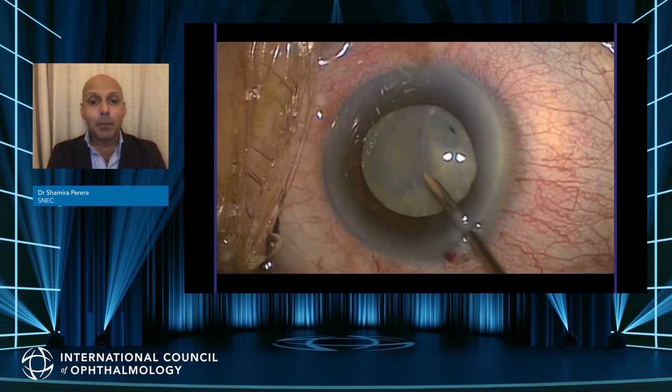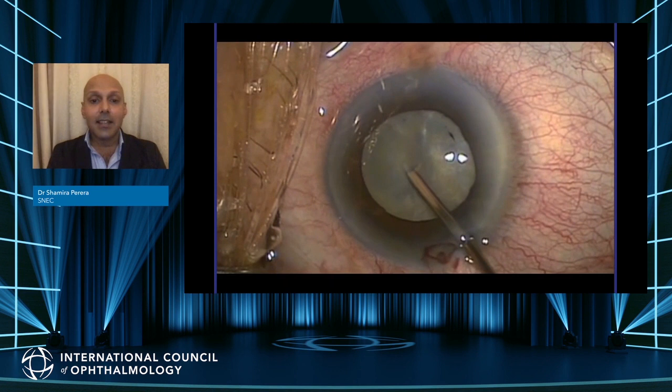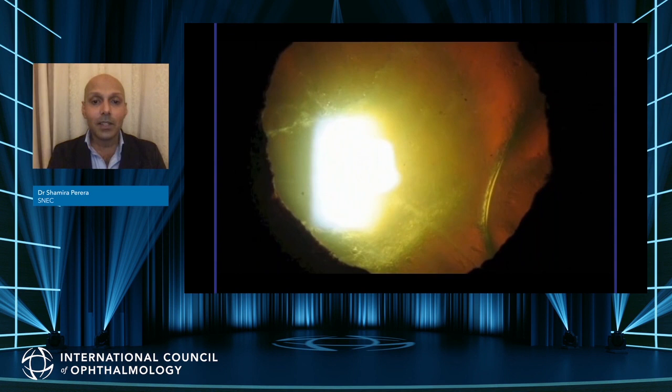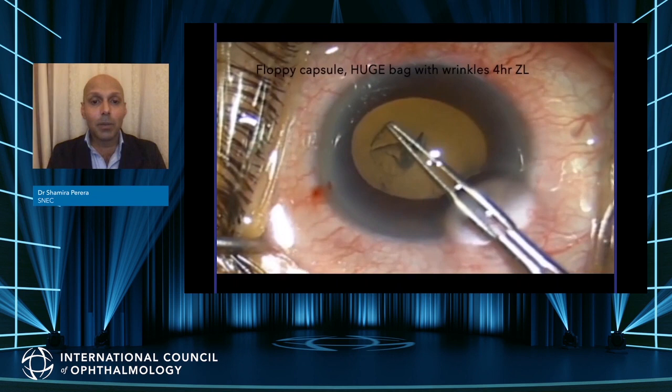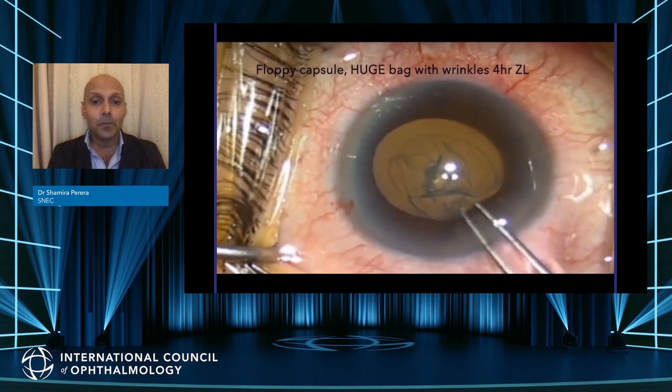The correct approach: pierce the anterior chamber with a needle and suck out the fluid in the capsular bag. Once done, gently move the needle to the side and turn it into the start of your capsulorhexis. Folds in the anterior capsule indicate where there will be zonular loss — this is a huge bag. Wrinkles in the anterior capsule demarcate where it is weakest.